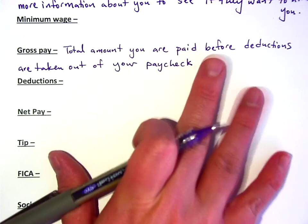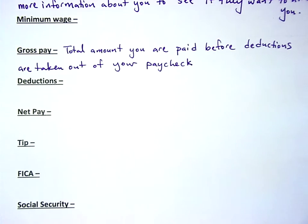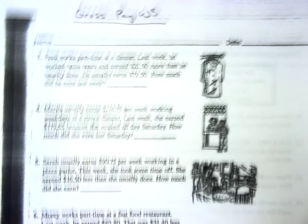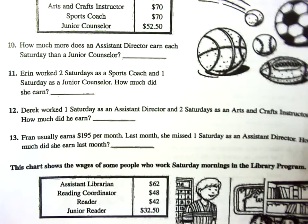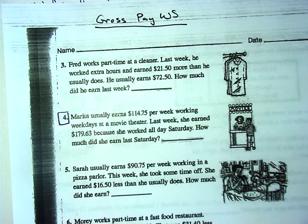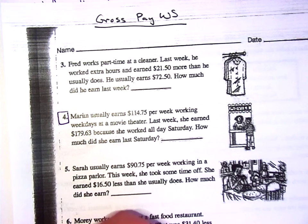That's the only definition we're going to write. Now we're going to start this worksheet together — it's not very tough. We have problems three through nine, ten through thirteen, and fourteen through sixteen. Let's try number four, number seven, and fourteen, fifteen, and sixteen.